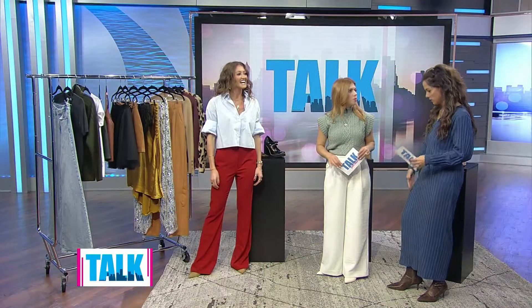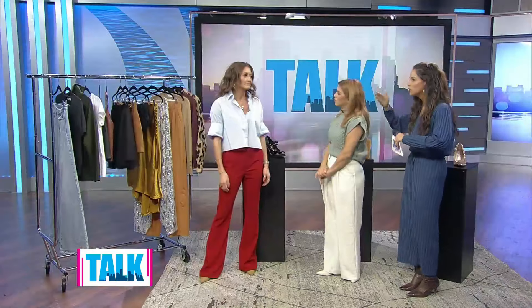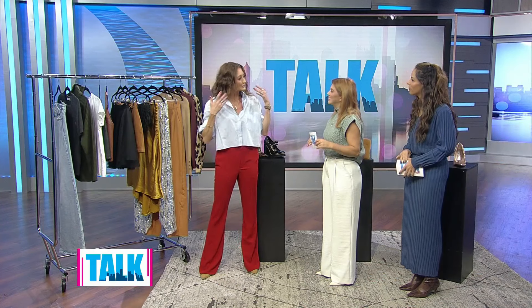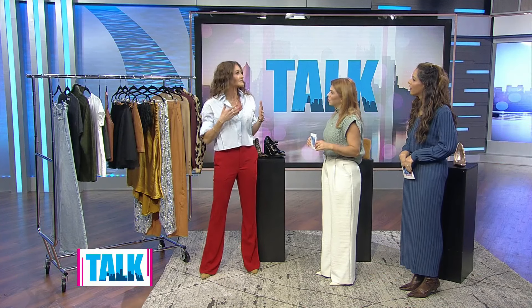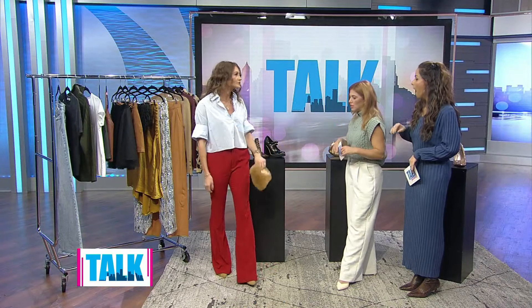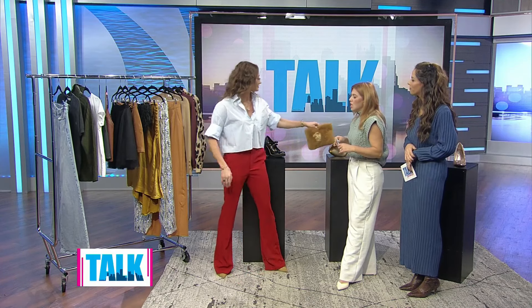Going back to the monochromatic look — you can do two separate colors; it doesn't have to be matchy-matchy. As long as the tones are in harmony with your hair, skin, and eyes — that's color theory. The idea is that it adds length to your figure. Somebody's got a black top, black pants, black pumps — that's a look. Throw a brooch on a bag and you're out the door. Keep it simple.